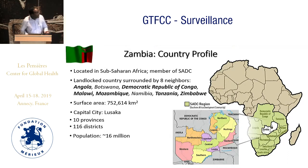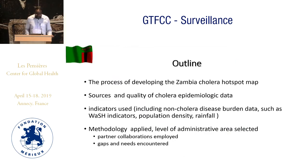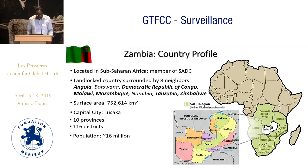Zambia is surrounded by countries and landlocked. We have no access to the ocean, but it can be an advantage or a disadvantage. For cholera elimination, we are taking into consideration our neighbors and seeing how cholera is evolving in neighboring countries as well.